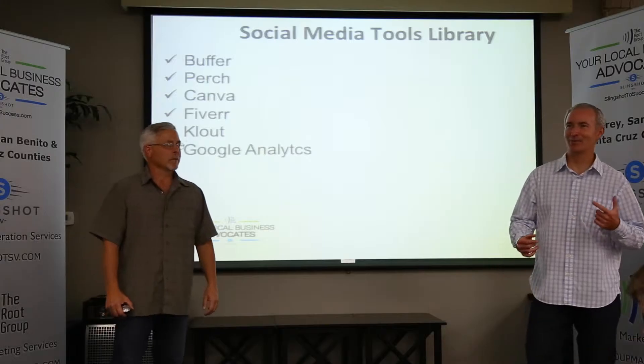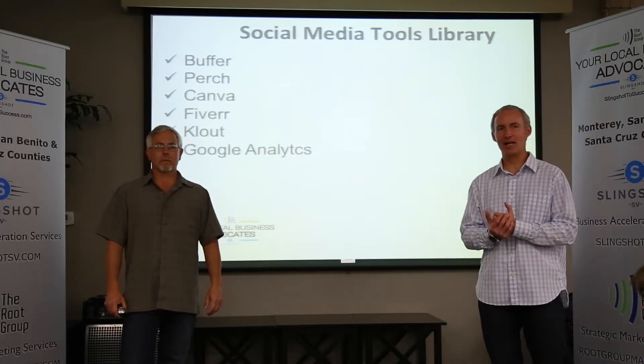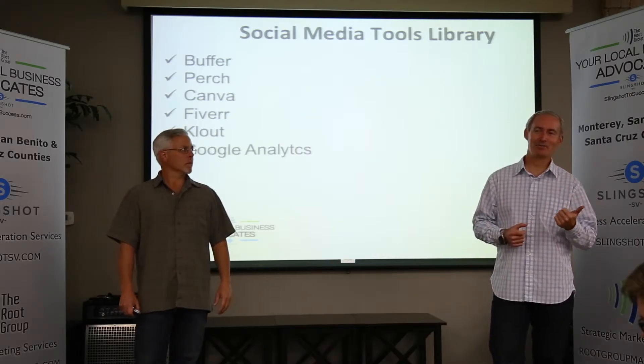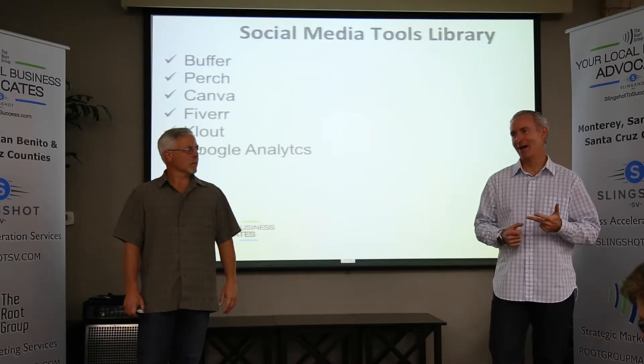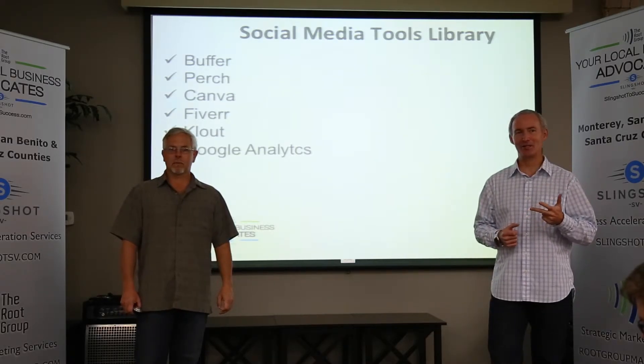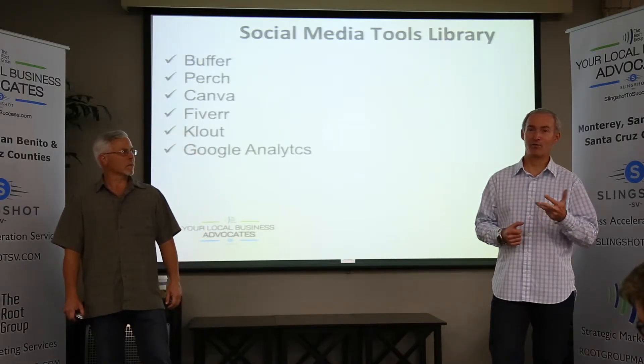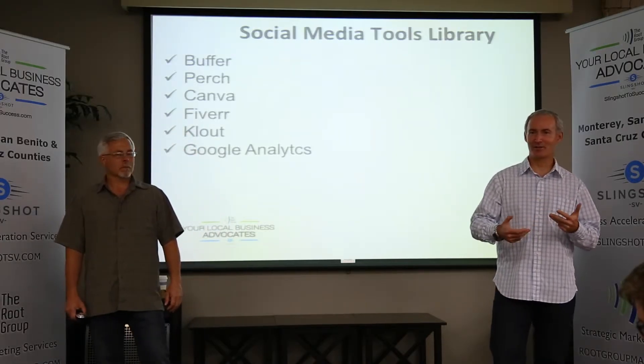The next one is someone new. I've used it for the last maybe six or so months and they're constantly updating it. It's called Perch. It's specifically an app, it's not online. It's a very cool way, as a small business owner, to monitor your competition, and it's built specifically for small businesses.